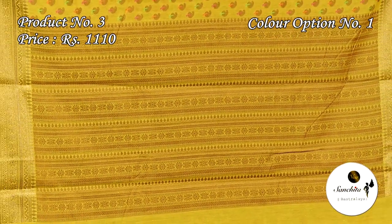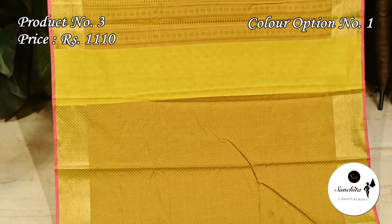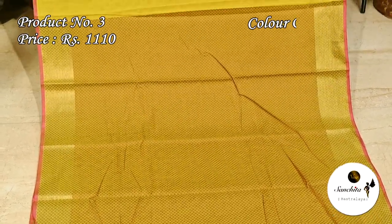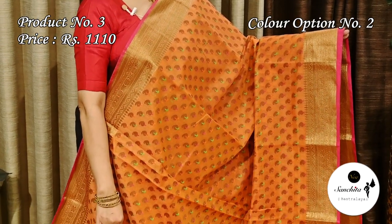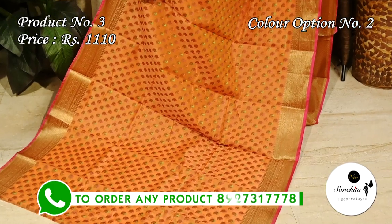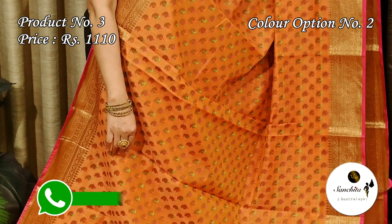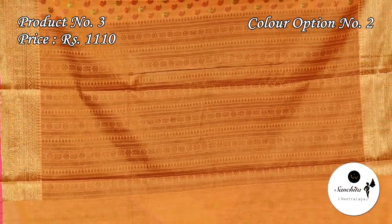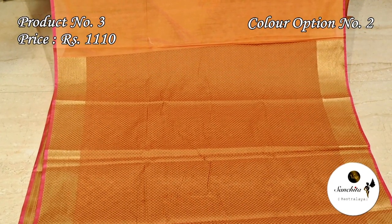The pallu is decorated with horizontal lines along with floral motifs. This is the blouse piece with resham weaving. Pretty color combination — peach with green and pink. The pallu is decorated with horizontal lines. This saree has a very broad blouse piece with resham weaving.